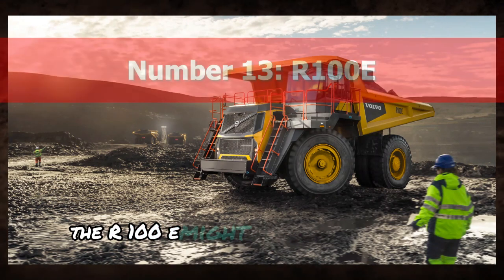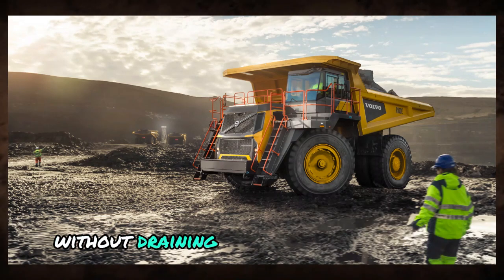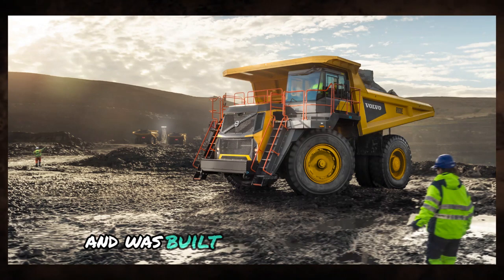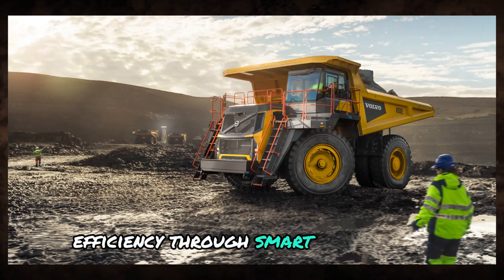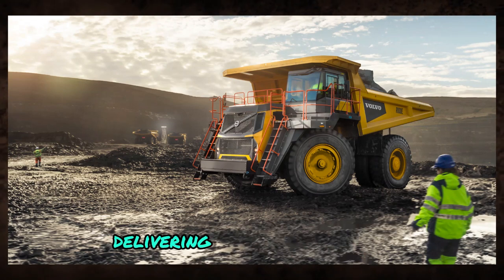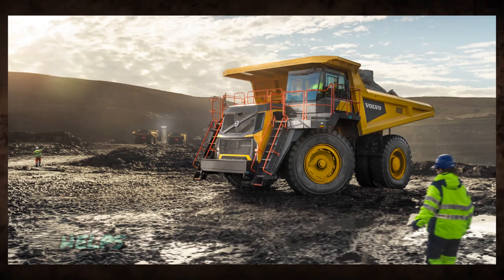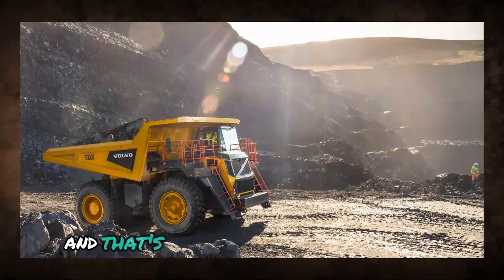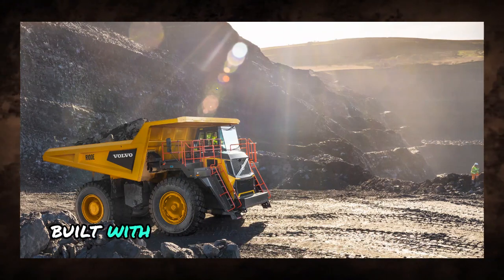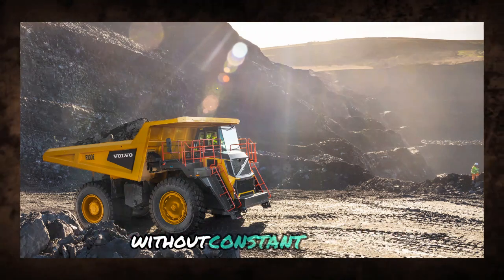Number 13: R100E. The R100E might not be the biggest truck in the game, but it knows how to do its job without draining your entire fuel budget. This model carries 95 tons and was built with one main focus: efficiency through smart engineering. Its engine and transmission are electronically linked, delivering better gear shifts and smoother overall performance. That consistent momentum helps cut fuel usage during long runs, and that's where real savings stack up. The structure is built with high-impact, abrasion-resistant steel that can handle long-term abuse without constant repairs.